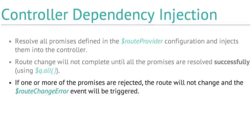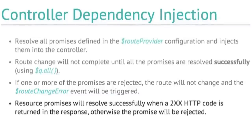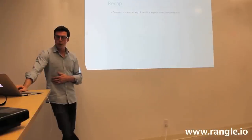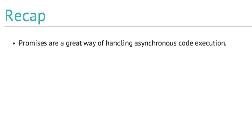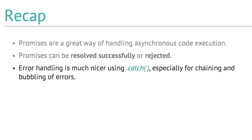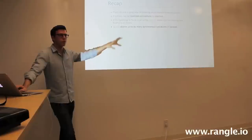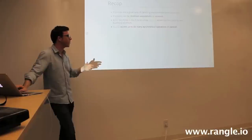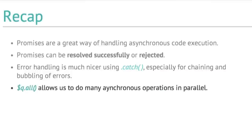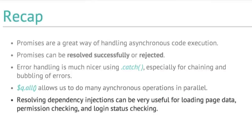Resource promises resolve successfully with any 200 HTTP response; otherwise the promise is rejected. This is extremely useful for loading page data, permission checking, and login status checking. To recap everything: promises are a great way of handling asynchronous code execution. Promises can be resolved successfully or rejected. Error handling is much nicer using catch, especially for chaining and bubbling of errors. We don't have pyramids of doom — callbacks on callbacks on callbacks. Q.all allows us to do many asynchronous operations in parallel and do something when they're all complete. Resolving dependency injections can be very useful for loading page data, permission checking, and login status checking.